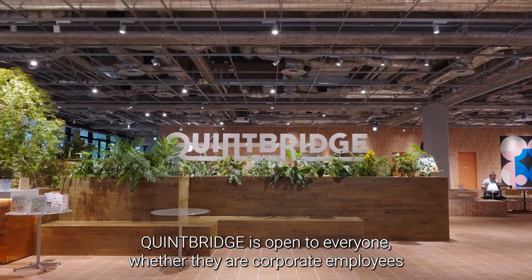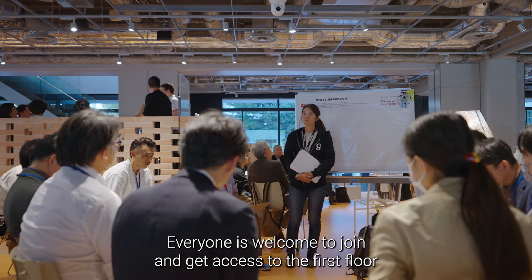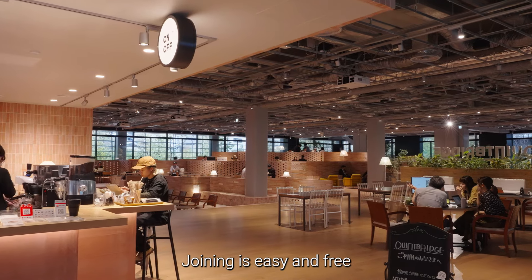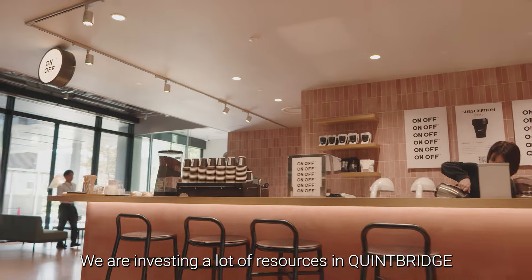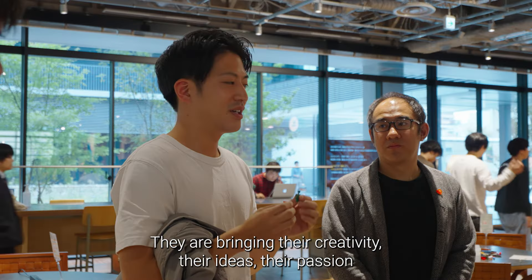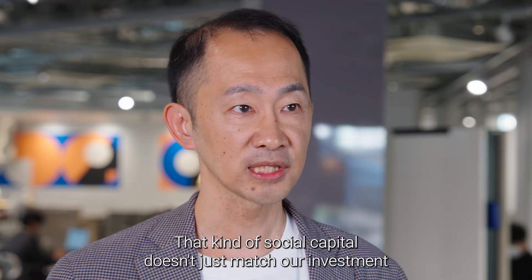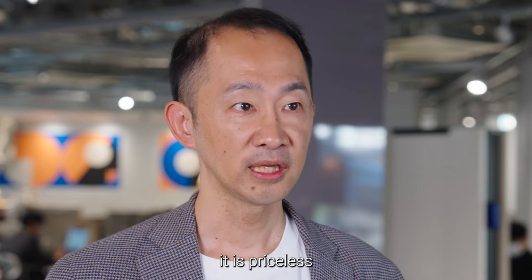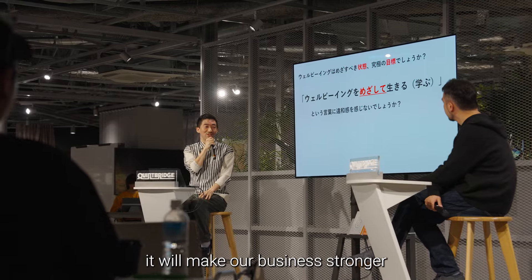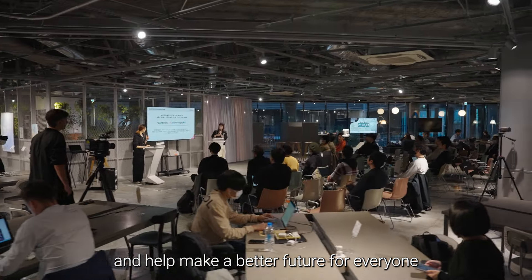Quint Bridge is open to everyone — whether they are corporate employees, government workers, or startup founders. Everyone is welcome to join and get access to the first floor. Joining is easy and free. We are investing a lot of resources in Quint Bridge, but our 15,000 members are investing too. They are bringing their creativity, their ideas, their passion. That kind of social capital doesn't just match our investment — it is priceless. We will keep investing in Quint Bridge because we know that it will make our business stronger and, more importantly, contribute to wider society and help build a better future for everyone.